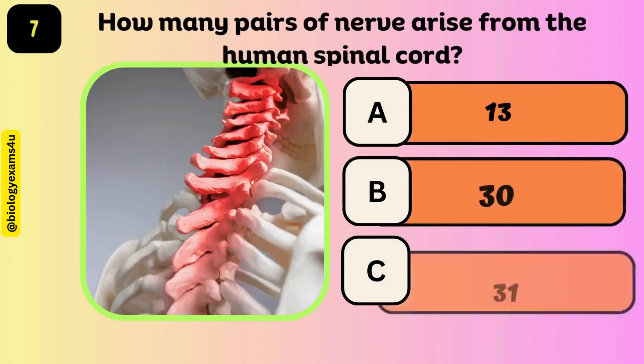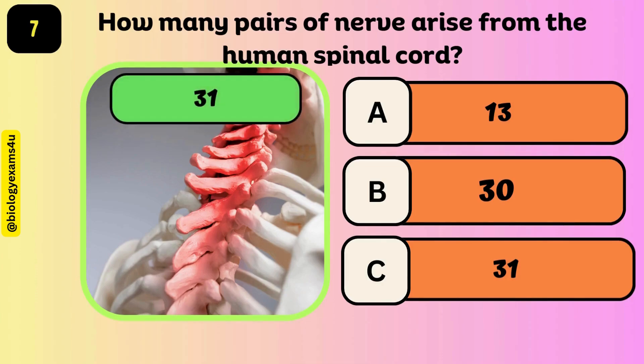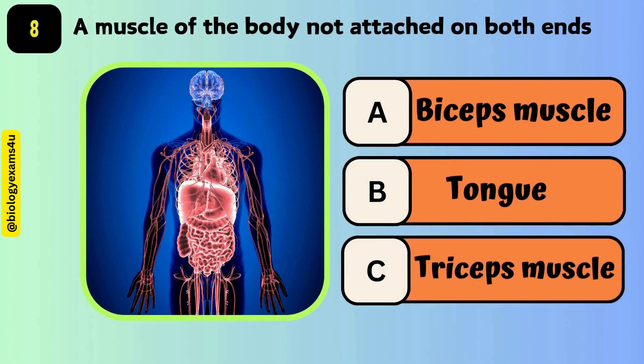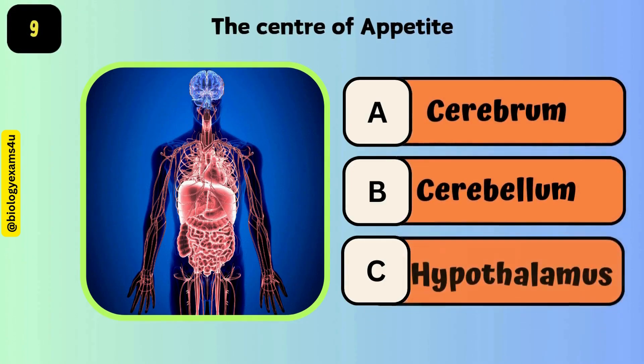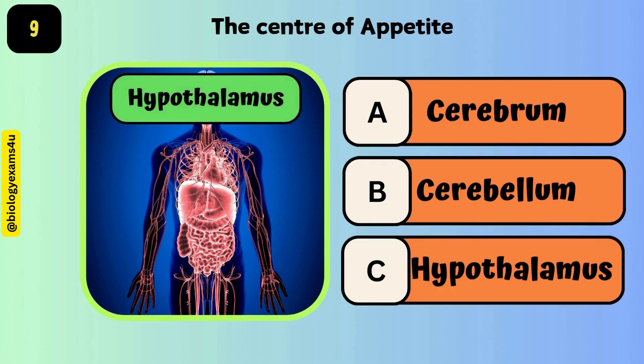How many pairs of nerves arise from the human spinal cord? The answer is 31. A muscle of the body not attached on both ends — the answer is the tongue. The center of appetite is the hypothalamus.